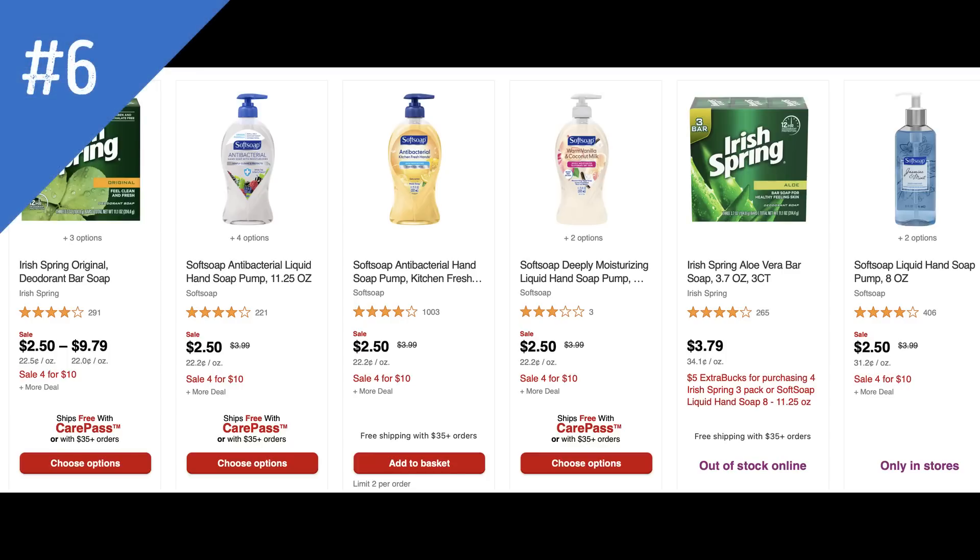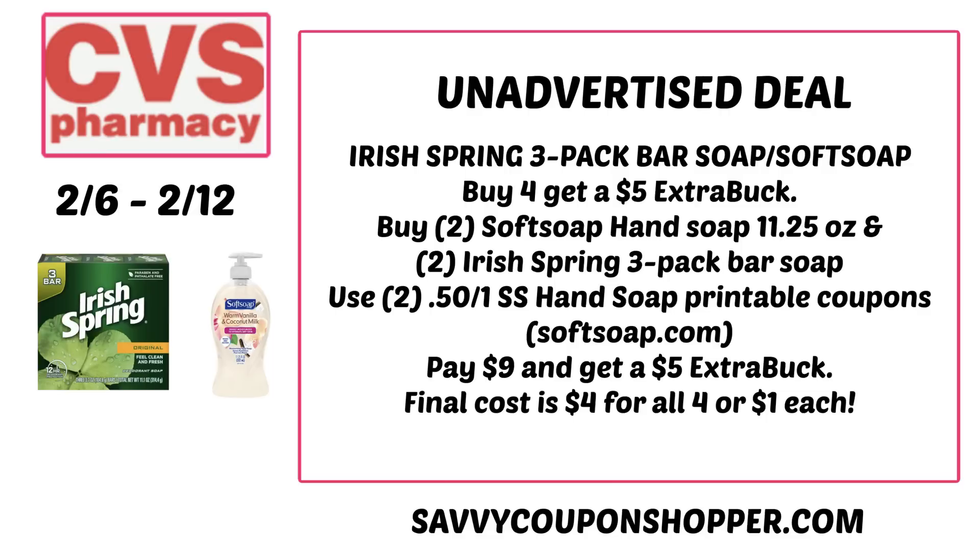The next deal is on Irish Spring 3-pack bar soap and select Softsoap hand soap — on sale for $2.50 each or four for $10. When you purchase four, you earn a $5 extra buck reward. If you have a body wash or bar soap CRT, pair it in. This could be a stock-up deal. Grab two Softsoap hand soaps and two 3-packs of bar soap — $10 total. Go to softsoap.com for 50-cent printable coupons on the hand wash. Use two of those and you'll pay $9, get back a $5 extra buck — final cost $4 for all four items, or just $1 each.